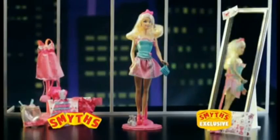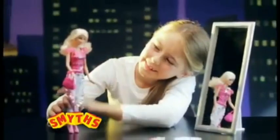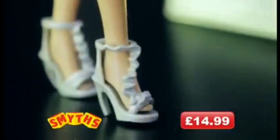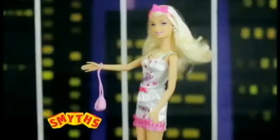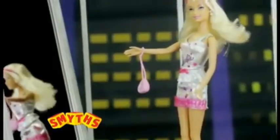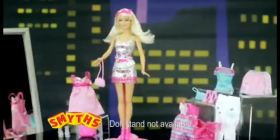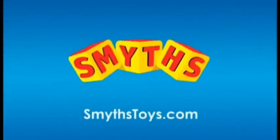Another exclusive from Smith's. It's a Barbie fashion gift set with so many outfits to choose. So many choices. Now add some shoes and accessorise with a fab bag. You're ready for the catwalk, Barbie. The Barbie fashion gift set with Barbie fashion dolls, available now exclusively at Smith's Toy Superstores.